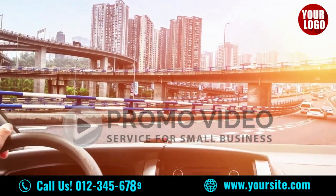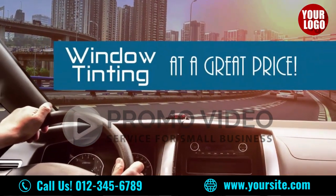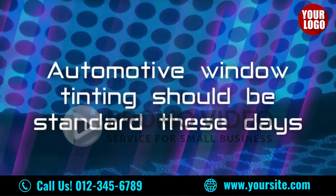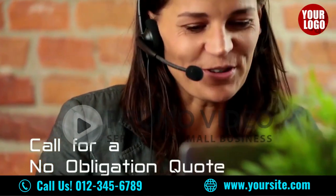Don't let the heat and damaging UV rays damage your auto's interior when you can quickly and efficiently tint all your windows, and on a tight budget too. Automotive window tinting should be standard these days, but until it is, we can help. Call us with your make and model, and we will give you a quick, no-obligation quote that we stand behind.